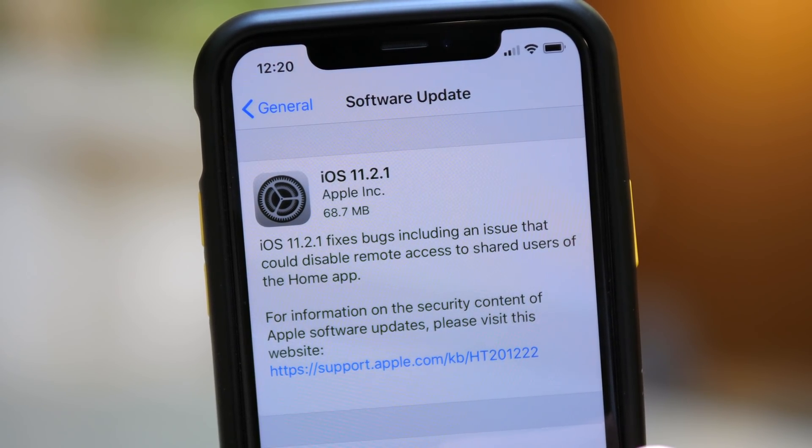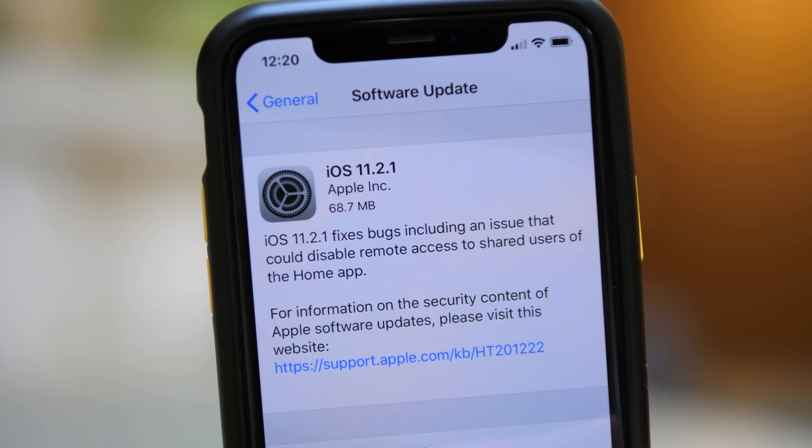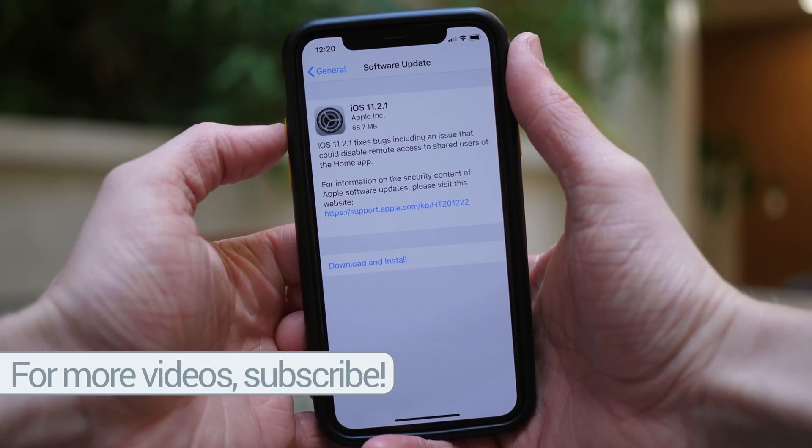iOS 11.2.1 fixes bugs including an issue that could disable remote access to shared users of the Home app. Now it was super clever for Apple to phrase it this way, but this is actually fixing an issue that Apple created themselves.